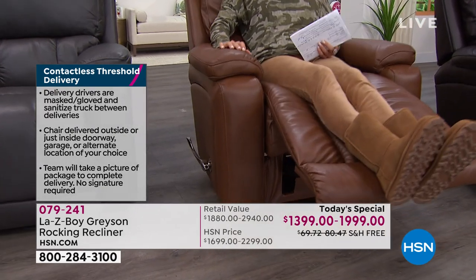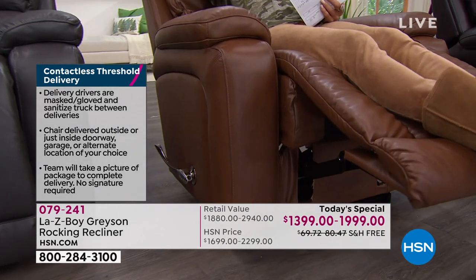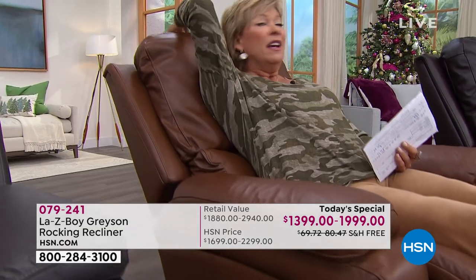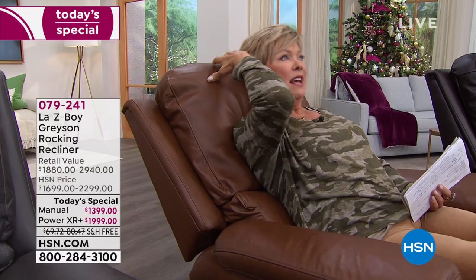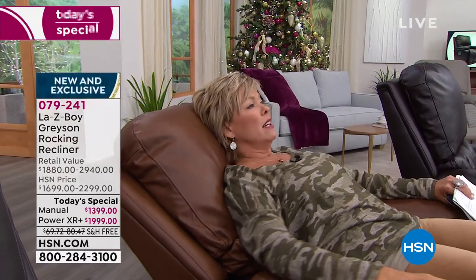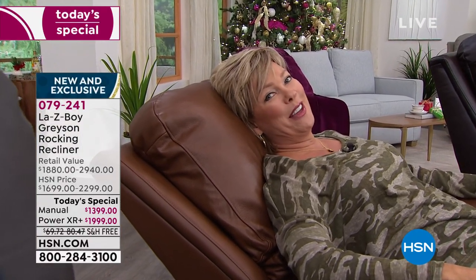Even in the reclined position you've got head support, so if you want to lie back and maybe watch a movie, you can enjoy the benefit of the headrest inclining for you too, to give your neck that kind of support. It's one of those chairs you never want to get out of — they're so incredibly comfortable.